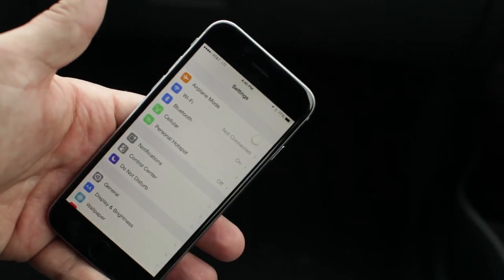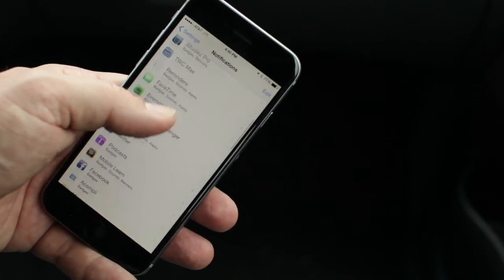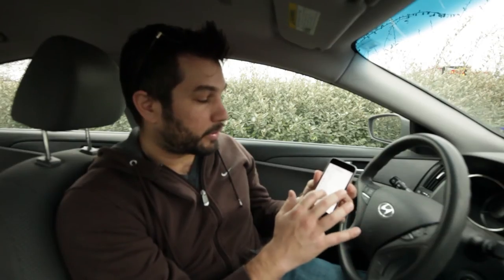Go to Notifications, and for each one, set what alerts you want. For the vast majority, I have all the alerts completely turned off.